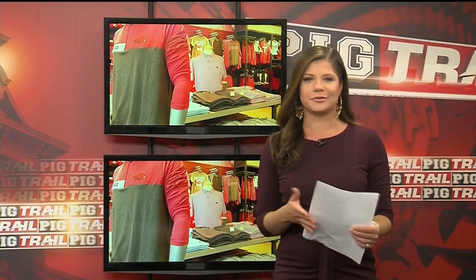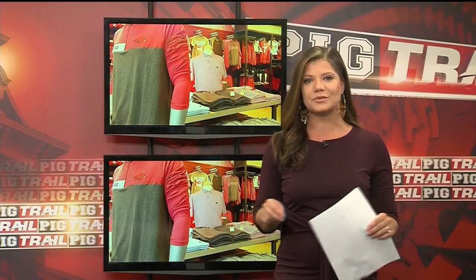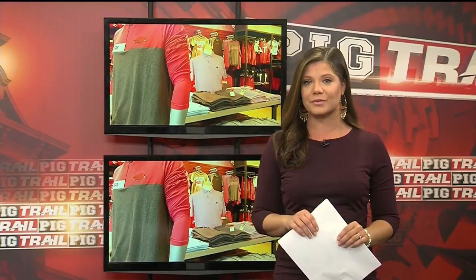Hey everybody, welcome back to the Game Day Show. You know what is just as fun as cheering on the Hogs on game day? Of course, doing it in style. From t-shirts, hats, dress shirts, and kids gear, this week we're gonna go inside the Hog Heaven store to check out all of their new gear for a new era of Arkansas football.